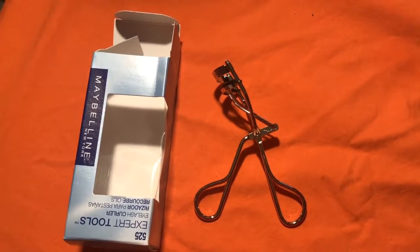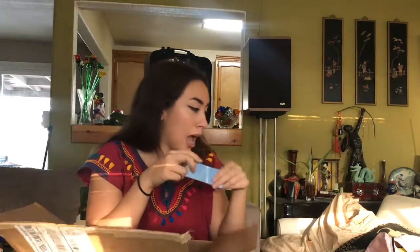The next thing I got was an eyelash curler because my eyelash curler's little squishy thing is totaled. And I guess Ulta was sold out of the replacement squishy thing, so I was like, this eyelash curler is like $2, so I might as well just get it.